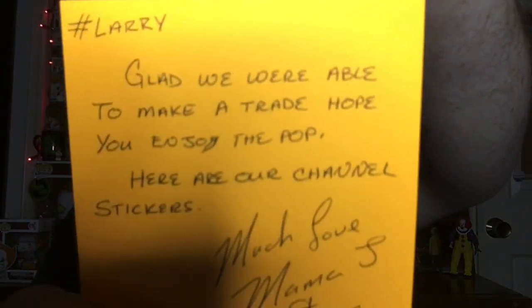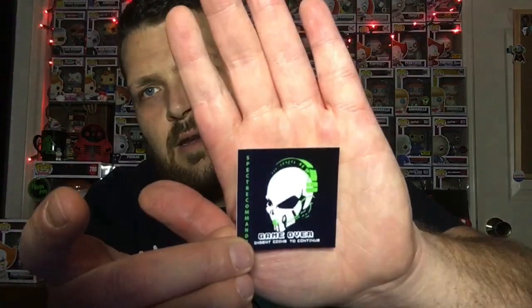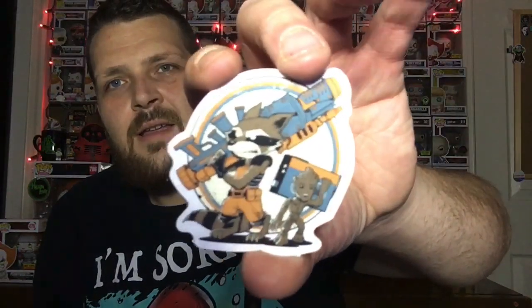All right, bam! Thank you guys. Here's the channel sticker — super cool. And then there are some extra stickers. Oh, that's awesome — it's Rocket and Groot! I like that one a lot. And then a hand yelling — it's kind of like Idle Hands, that movie where the hand came to life. Either way, this is super awesome and I love these stickers. Thank you so much Mama Jay Inspector!